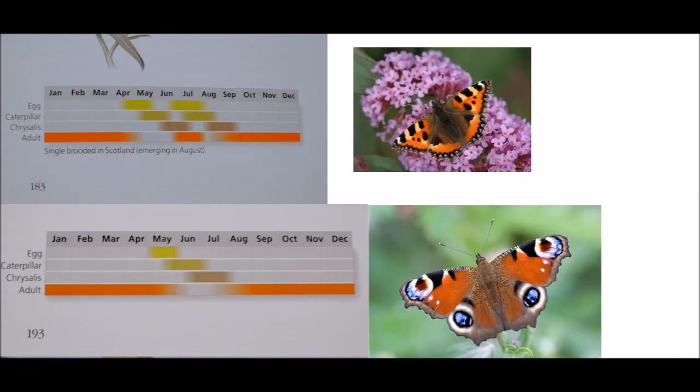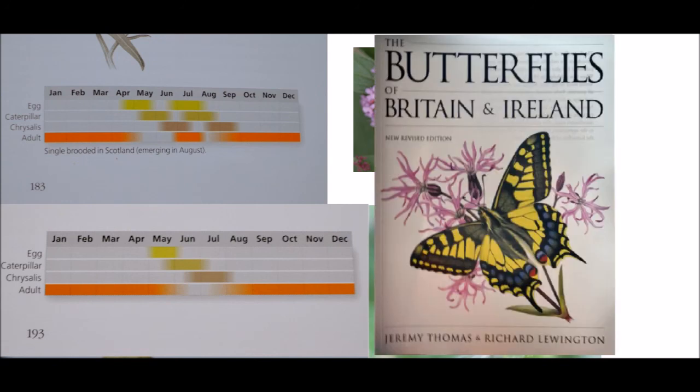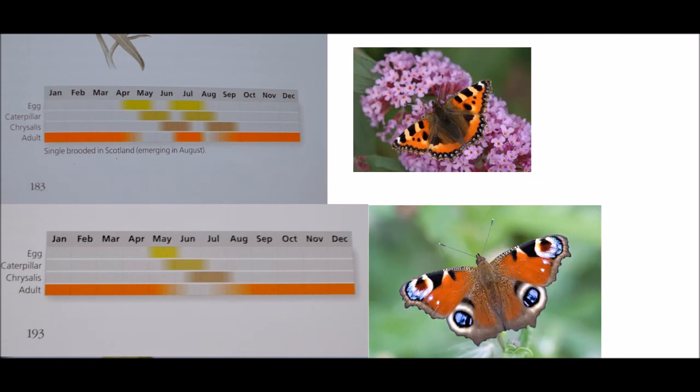So why is the small tortoiseshell butterfly affected most out of all the other butterflies? There are two studies we're going to be looking at: Gripenberg, and a really good book which, if you're into butterflies, I definitely recommend you read. There are two possible causes — it could be butterfly breeding strategies. When we compare breeding data between the small tortoiseshell and the peacock, small tortoiseshell is on the left and peacock on the right.